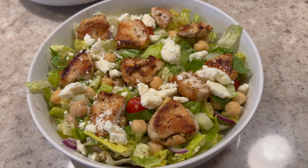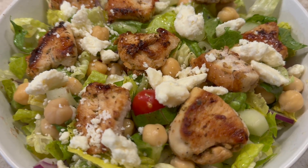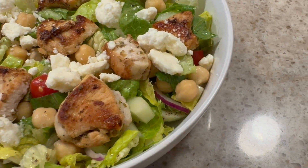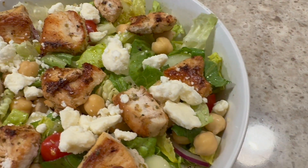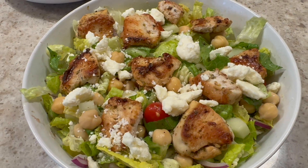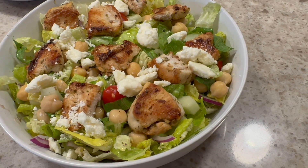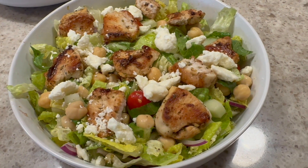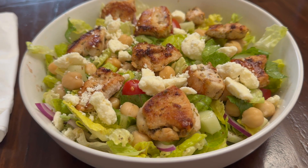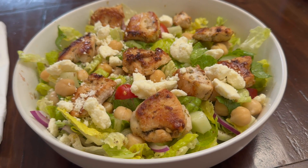Salad number five is a Greek salad. What I have is romaine lettuce, some grape tomatoes, some homegrown cucumbers that I peeled and cut into little pieces, red onion, feta cheese, and chickpeas. For protein, I sautéed some chicken in a little avocado oil — I marinated it in oregano, lemon juice, salt, pepper, and a tiny bit of olive oil. I also made a homemade Greek dressing with red wine vinegar, olive oil, salt, pepper, oregano, lemon juice, and garlic. I'll write out that recipe in the description box.